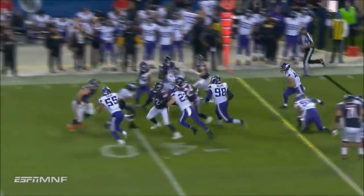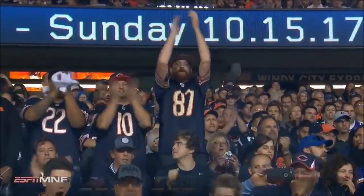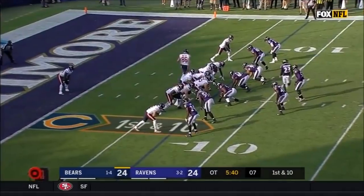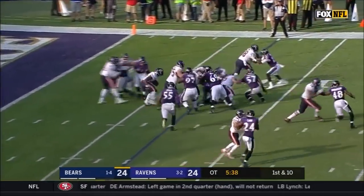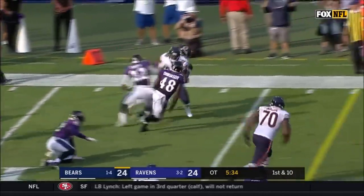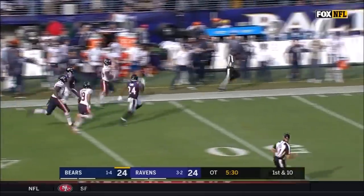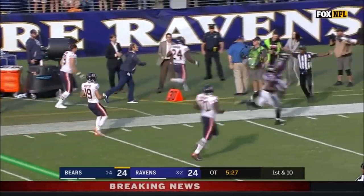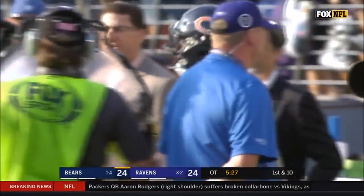Jordan Howard picks up the first down and much more — a powerful run by the second-year man out of Indiana. They're going to shadow their own end zone here. Here's Jordan Howard taking the cutoff field, stays on his feet, breaks loose. Howard going down the sideline — Howard being chased by Carr, and Carr got to him and knocked him out of bounds. What a run by Jordan Howard.